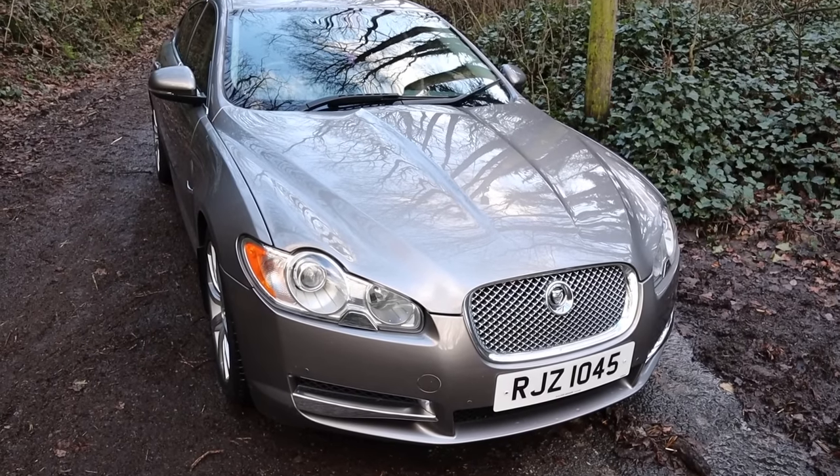It grips well too. It's not as engaging to drive as a 5 Series BMW, but anyone who wants one of these cars, I don't think they'll care. Around town you'll average 30 miles per gallon; on a run you'll get in excess of 40. You can't beat that, really.